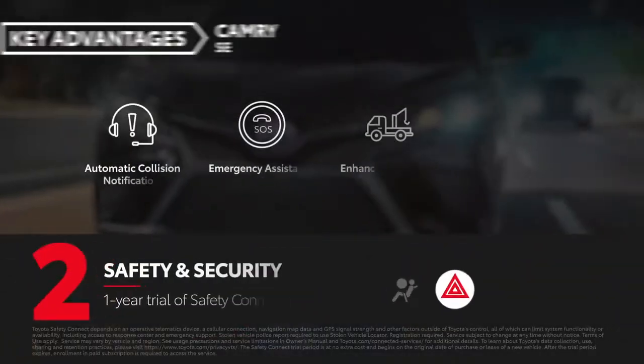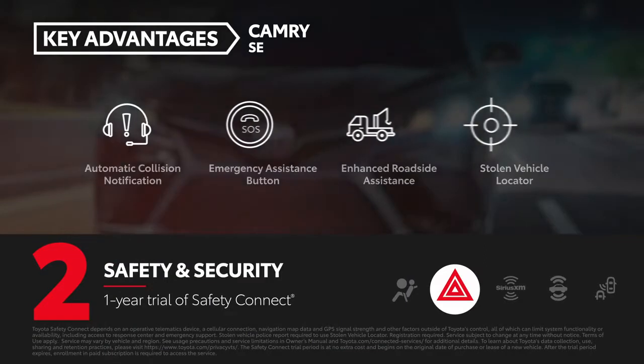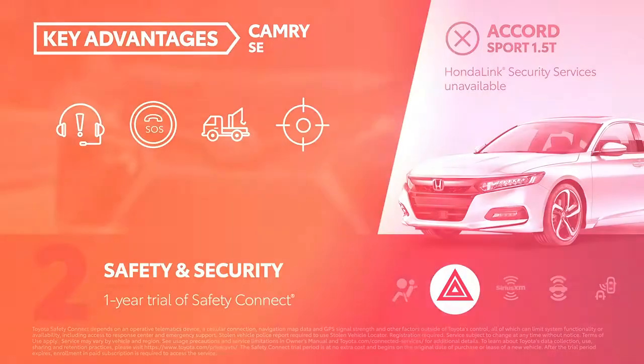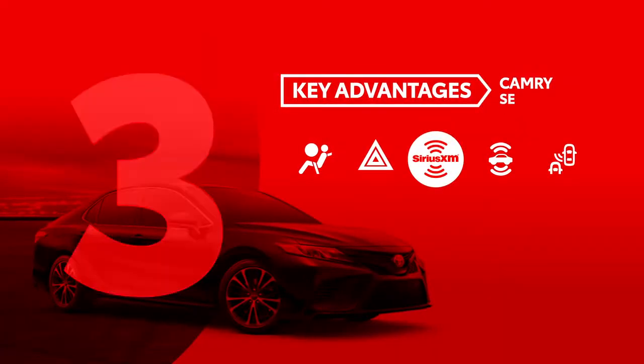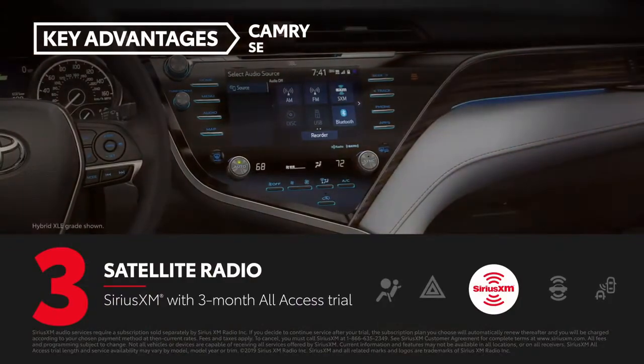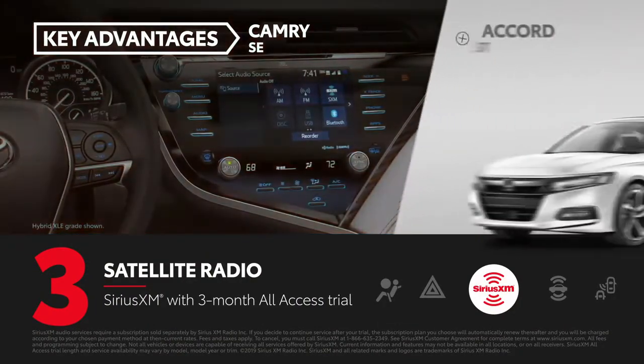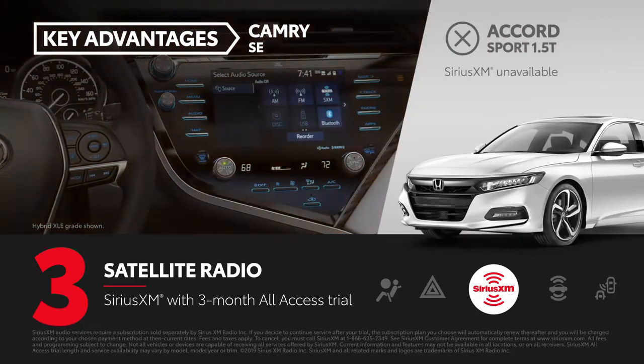All Camry models come with a one-year trial of Safety Connect, while Honda Link's comparable security services are only available on Accord Touring. Sirius XM with a three-month all-access trial comes on every Camry, whereas the same feature is only available on the Accord Sport 2.0 Turbo model.